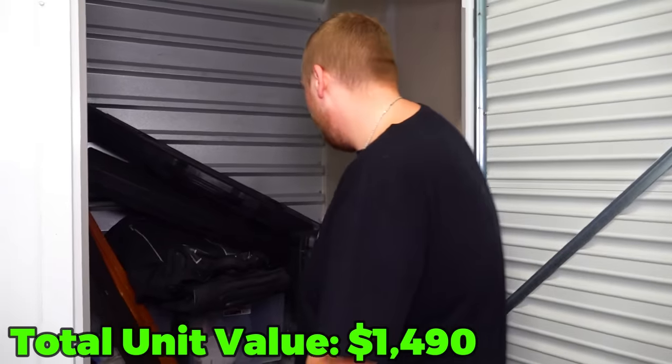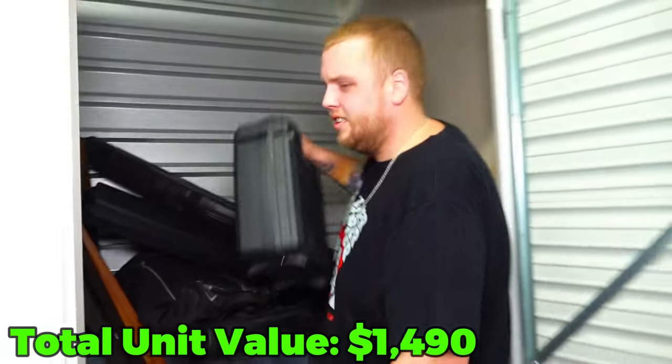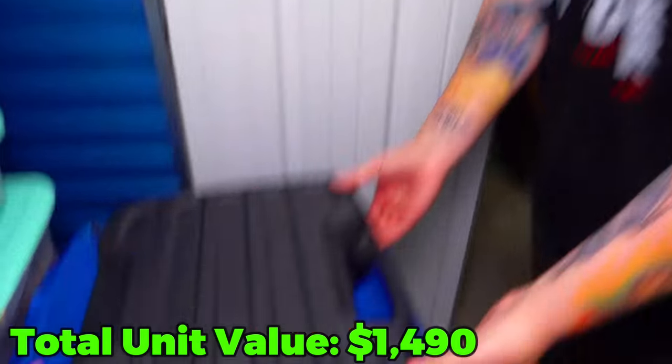I didn't want to go to these cases until the end, but it looks like I'm kind of forced to go into at least one. Let's go to the pistol case. There's something in there - it feels really light, but a pistol only weighs a couple pounds on average.